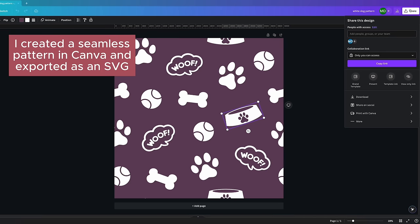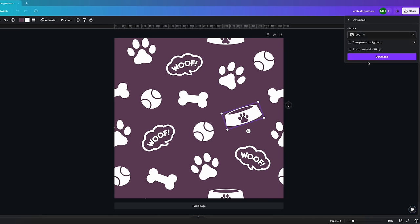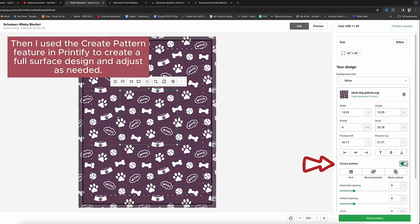With each of these, they are printed using sublimation, which means the color fuses with the fabric and therefore will remain vibrant and won't fade from washing. I also intentionally used the same design for each of them so that we can get an accurate comparison. So let's check them out.